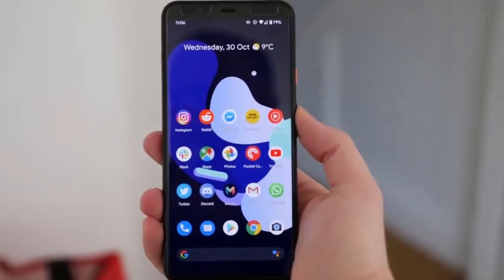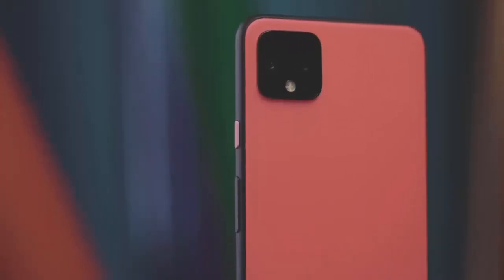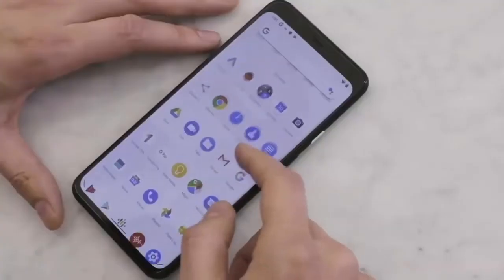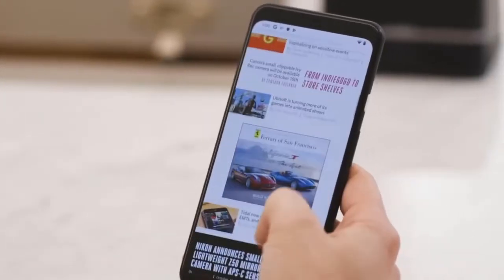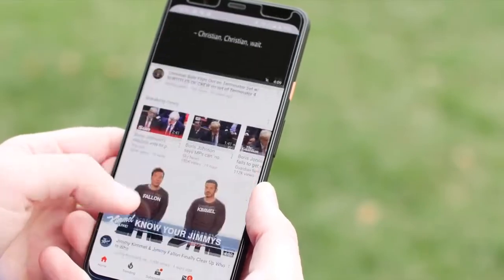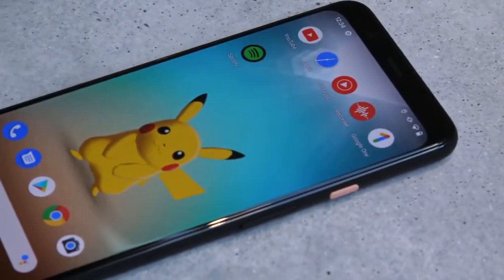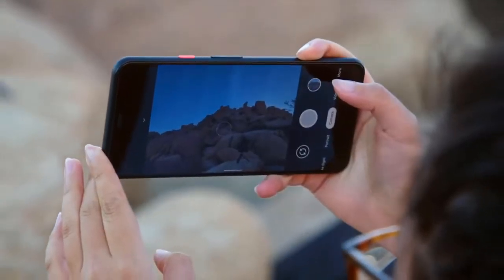Performance-wise, the Pixel 4's 5.7-inch 1080 by 2280 pixel, 19:9 aspect ratio OLED display is a quality panel. It runs at a maximum refresh rate of 90 Hz, which means super smooth scrolling and gaming, though the phone will adapt this refresh rate during the day to save on battery life. Furthermore, the camera remains one of the best on the market.